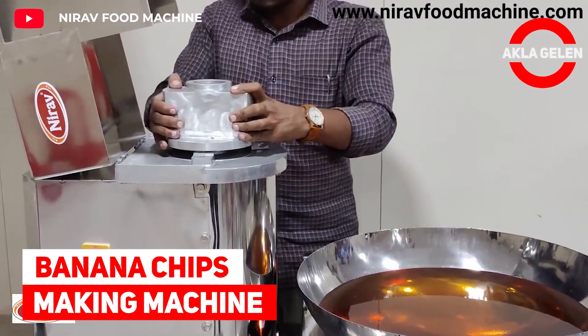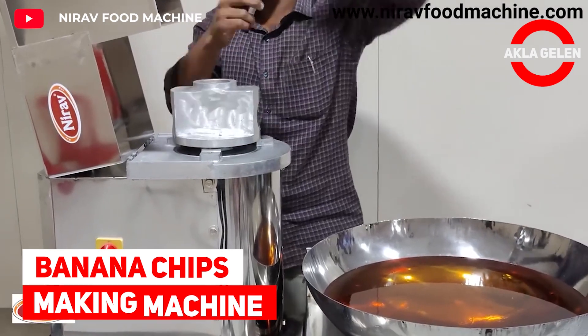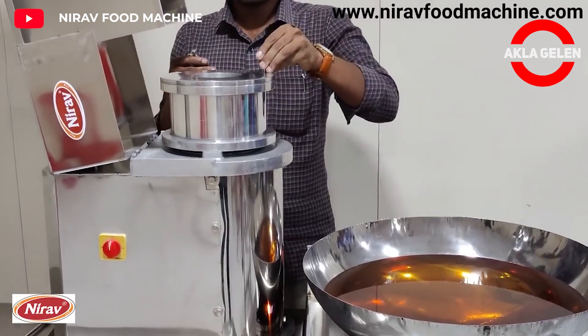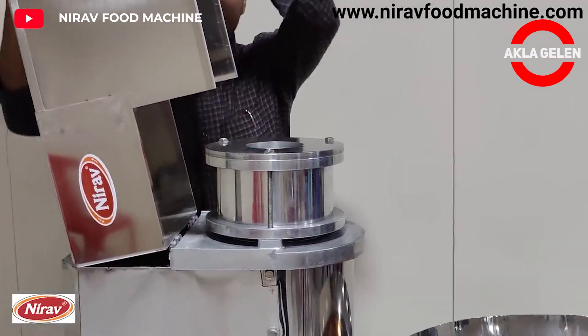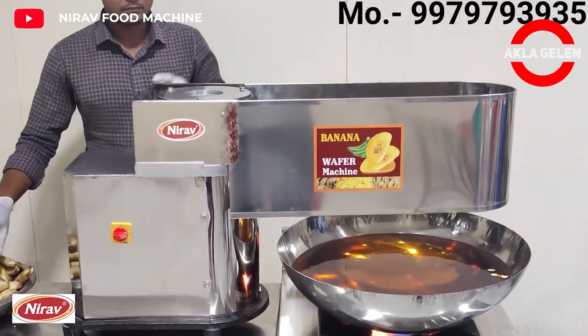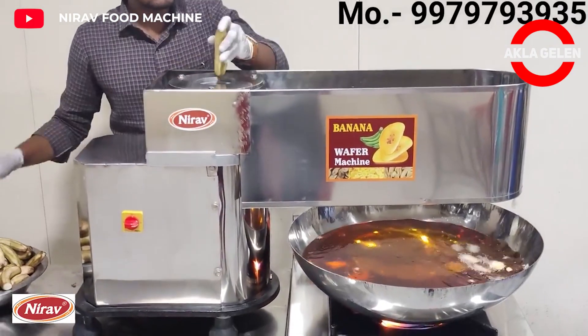Banana chips making machine. This method is perfect for cutting bananas into round, oval, and long strips. Banana chips can be made this way. These machines are used in factories and similar places, especially for banana chips.